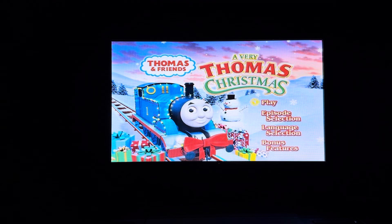This DVD menu walkthrough was requested by Cameron Productions. Here's the main menu.